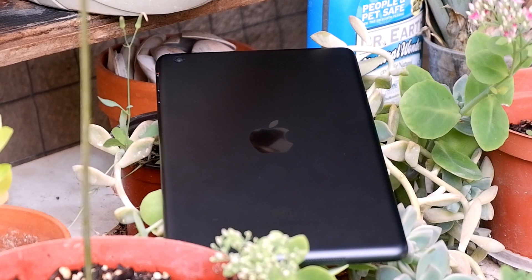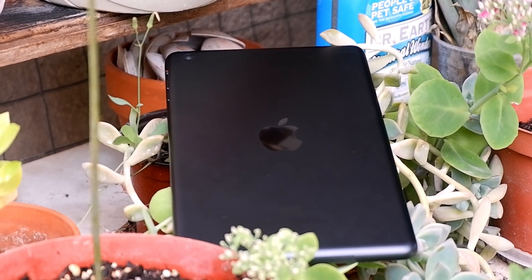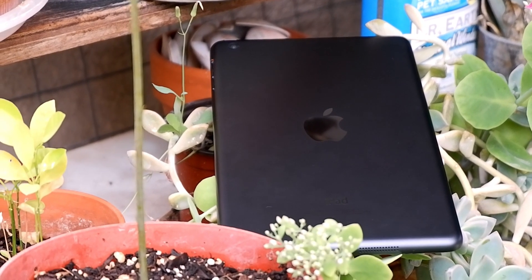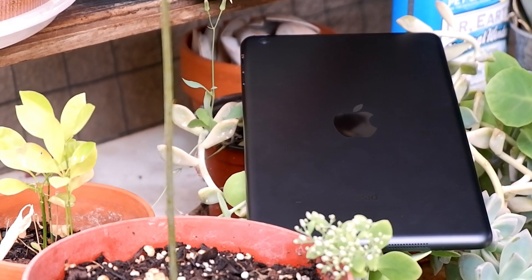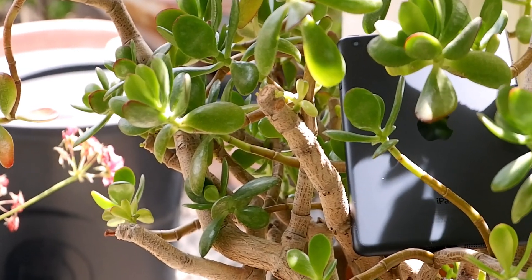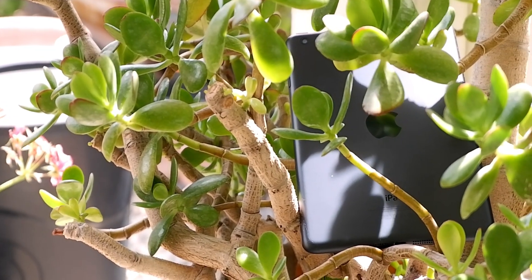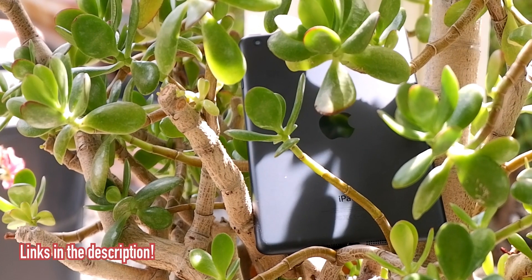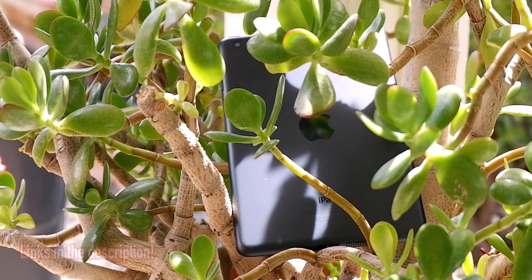That being said, I can't recommend people go out and buy a device that has an A5 processor. If you own one, then yeah, use it, like I previously stated. But buying one is out of the question. Prices are too high for such little performance, and I would rather recommend spending money on something like the base iPad for $329 or the iPhone SE 2 for $399 if you're looking for something for yourself that would be quick and run the latest software instead.